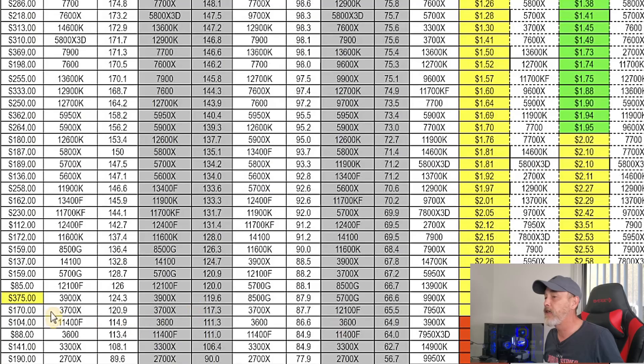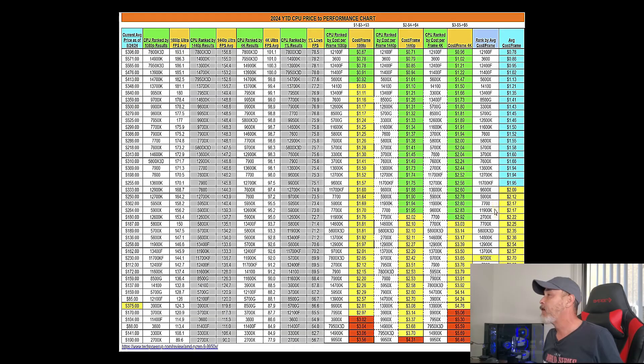That's pretty much everything I wanted to cover on CPUs and cost per frame. Hopefully you find this kind of analysis interesting — if you do, please let me know. I can keep track of this and update these charts as prices change and the market evolves if necessary. This should get you started whether you're looking to upgrade a CPU or build a new PC.